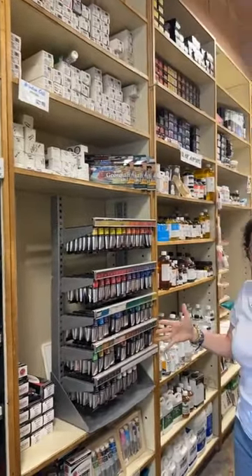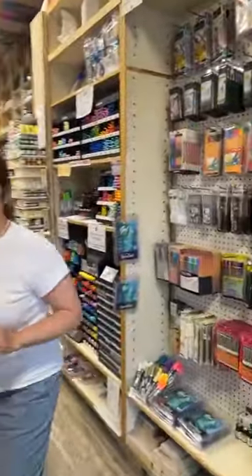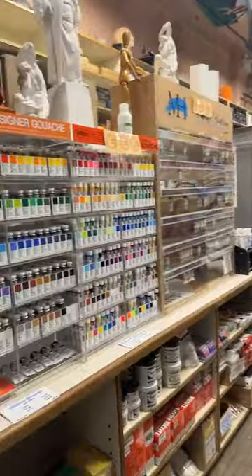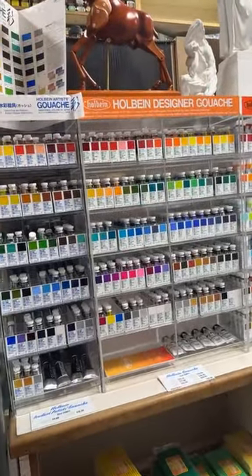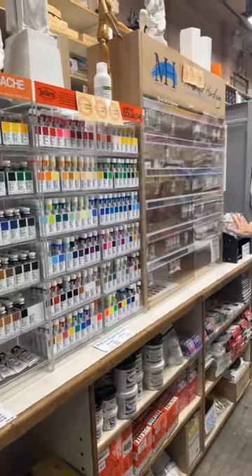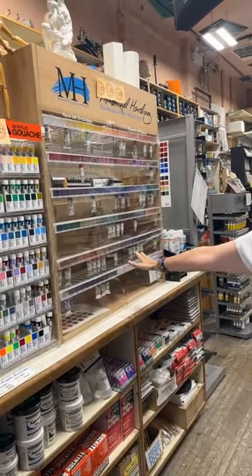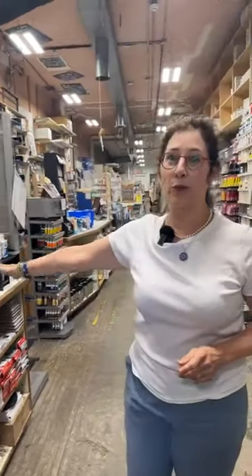We are a narrow long store, but we keep a lot of our watercolors and oil paints all the way down this side. Over the years we've added so many new brands. Holbein is brand new. Michael Harding — the watercolors — you can see this display is absolutely empty right now. This is a very new display and we will get it refilled very soon, so stay tuned for that.